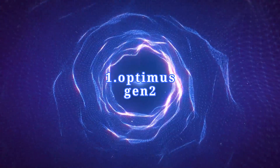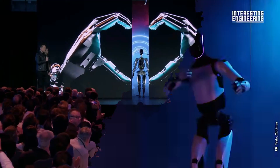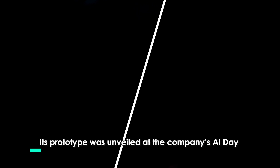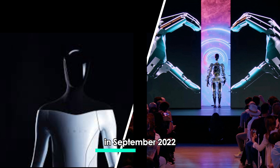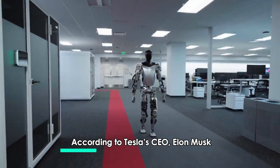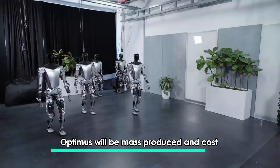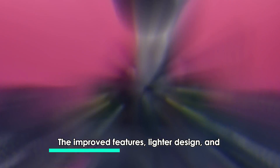Number one: Optimus Gen 2. This new generation robot is faster, lighter, and has more human-like physical movements. Optimus is a humanoid robot designed by Tesla. Its prototype was unveiled at the company's AI Day in September 2022. According to Tesla's CEO Elon Musk, Optimus will be mass produced and cost less than a car to purchase.